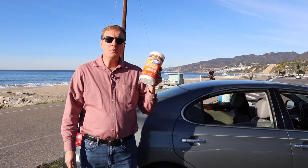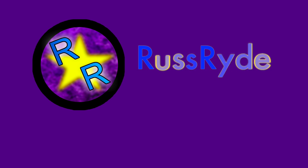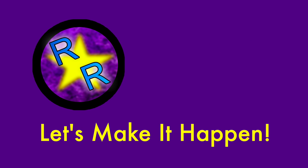Hello everyone. Thanks for joining me. My name is Russ and this is the RussRide channel. On this channel I'll give you tips on how to improve your ratings and earnings for rideshare companies, Lyft and Uber, also some delivery companies.